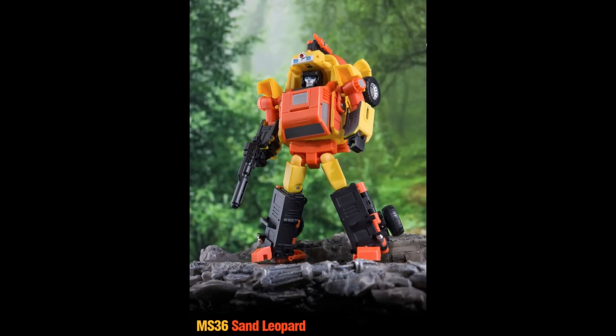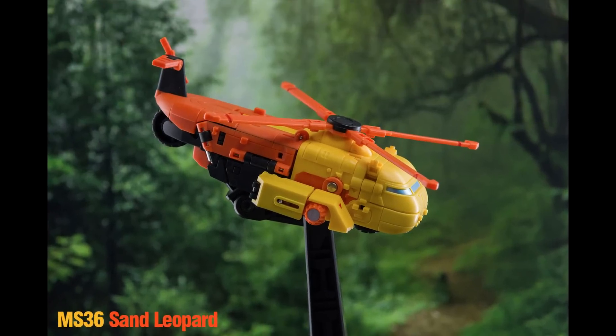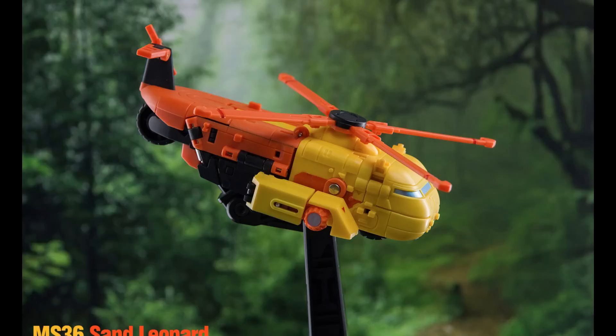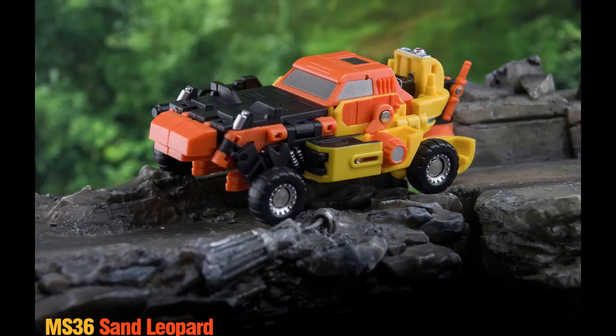We've got pictures of the MS-36 Sand Leopard by Mechanic Studio in Legends scale, and it looks really good. I don't think Magic Square or New Age will tackle this character — it's almost as if Mechanic Studio, McFans Toys, and Dr. Wu know what New Age and Magic Square are working on, so they do something different. Here's the helicopter mode, and Maga Motion has already done a short showing the transformation. Here's the car mode too. A lot of people complained about the Masterpiece version, and the mainline one wasn't great, but this one is pretty solid for Legends.